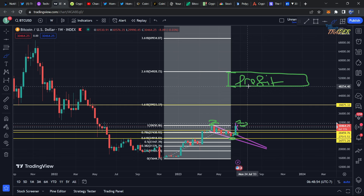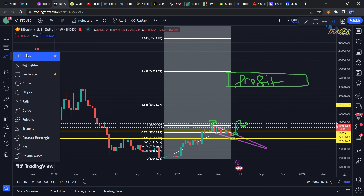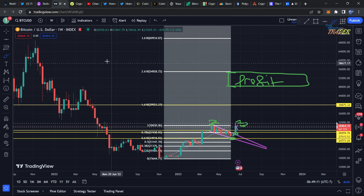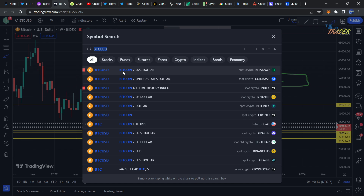Our main take profit zone is going to be between $47,000 to $48,000 all the way up to $55,000. After that it gets a little bit riskier to hold longs because we're really going to start stretching out and we're going to be at over 2.618 — which is a pretty high Fibonacci extension.